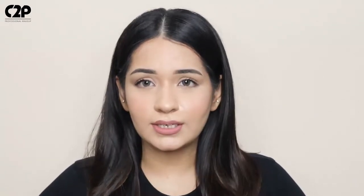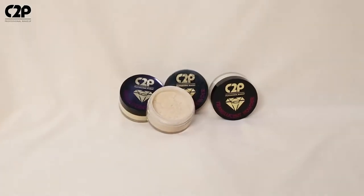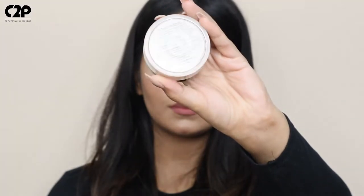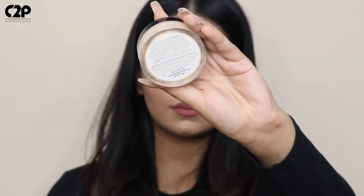Well, not anymore — I have this amazing product from C2P Professionals which works like magic. It is their HD translucent powder, available in six shades. The packaging is super practical and travel friendly, which avoids any kind of mess.